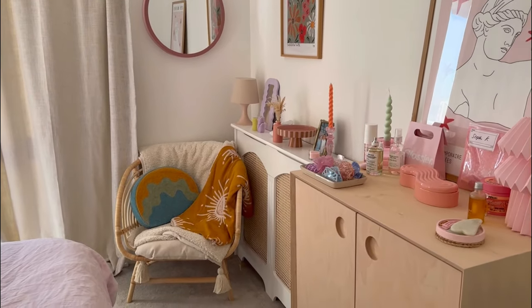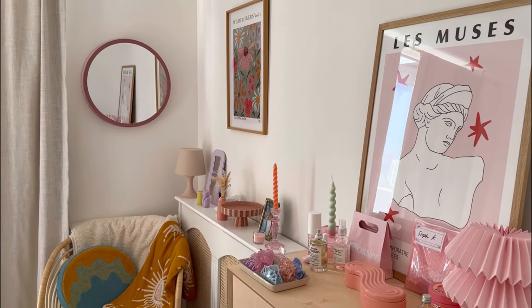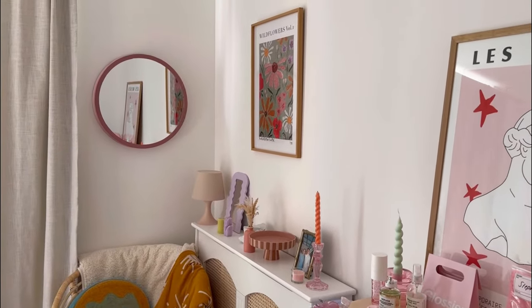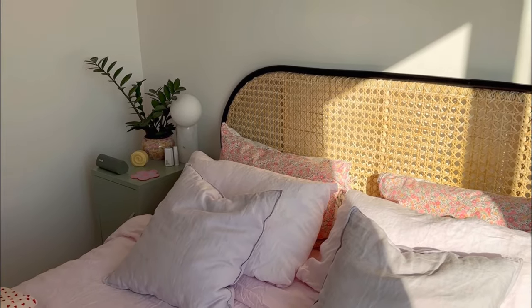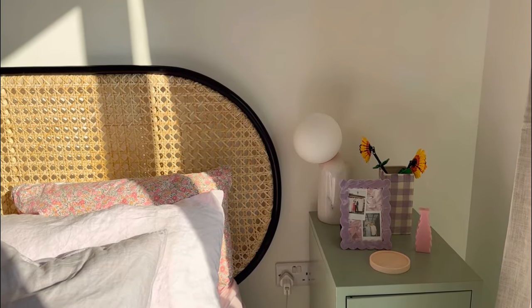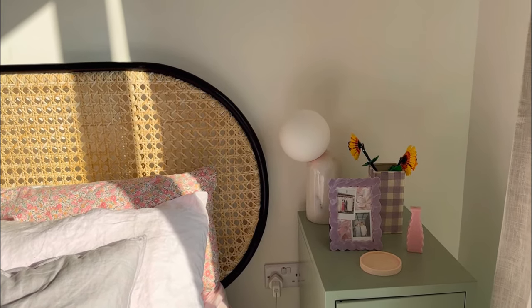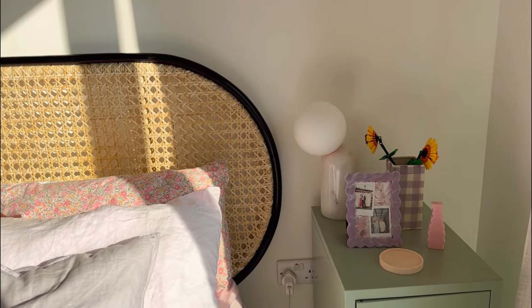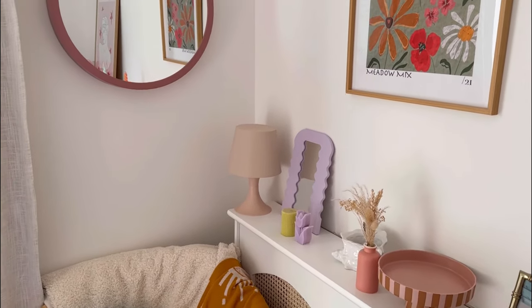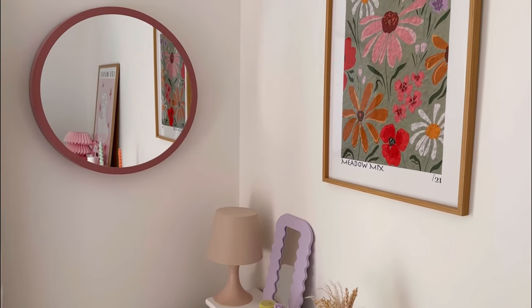My favorite thing to open up a space is definitely adding a mirror on the wall — I think it's just really effective at bouncing the light and giving the illusion that the room is bigger than it is. Now that we own the flat, I think I'm definitely going to paint this room at some point. I'm thinking maybe a light pink would look really nice, and maybe even some paneling just to add a bit more character and depth to the room.